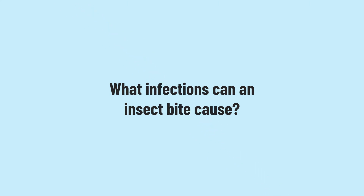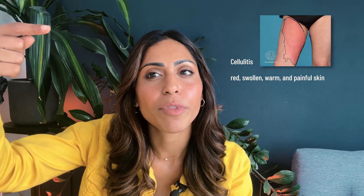You might be wondering what infections an insect bite can cause. You may be aware of cellulitis or impetigo, but perhaps not less common ones like lymphangitis. All three infections are thought to happen when bugs enter through breaks in the skin barrier. Number one: cellulitis is a common bacterial infection causing redness, swelling, warmth, and painful skin, usually caused by bacteria such as staphylococcus or streptococcus.